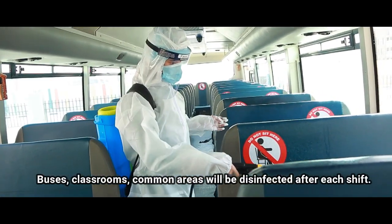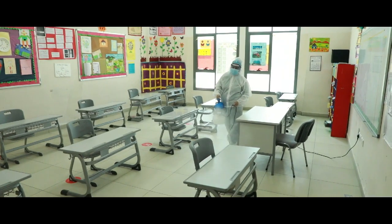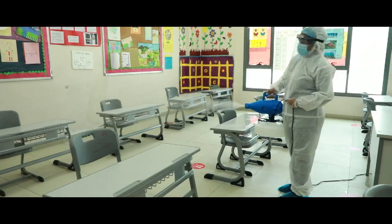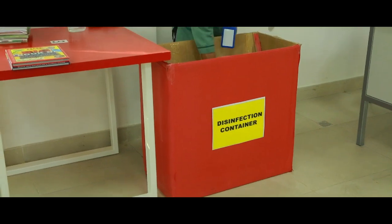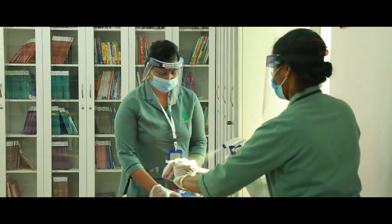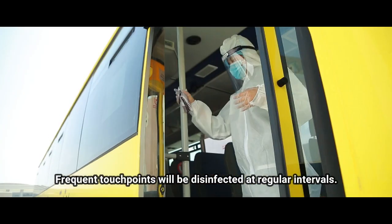Buses, classrooms, and common areas will be disinfected after each shift. Frequent touch points will be disinfected at regular intervals.